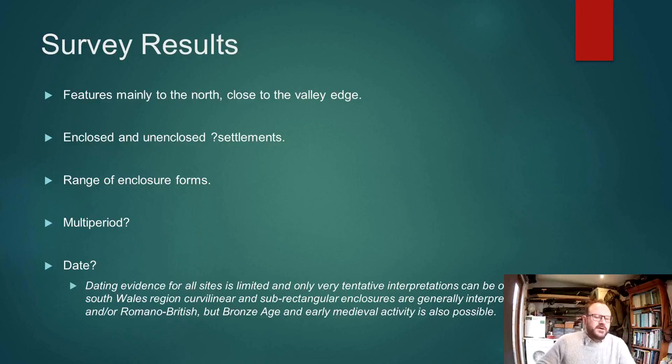Most of these features are to the north of the study area, clustering along the edge of the valley. We see enclosed and unenclosed sites, presumably settlement enclosures, though we don't really have evidence to confirm that as their function. There's a range of enclosure forms — different shapes, different sizes — so presumably we're looking at a multi-period landscape here.